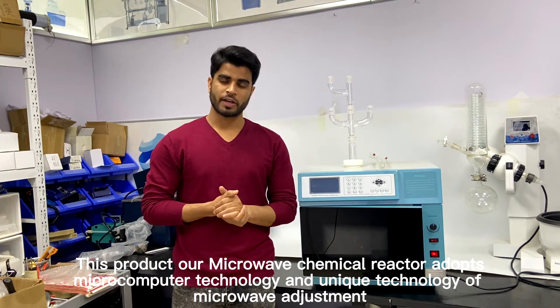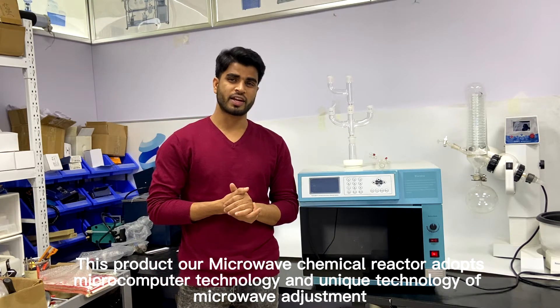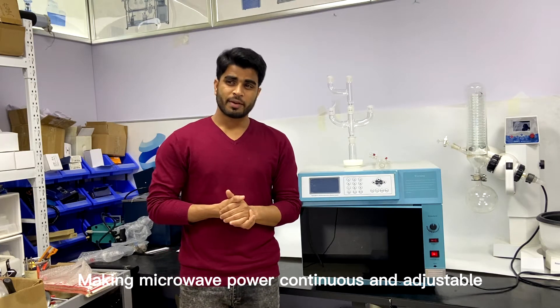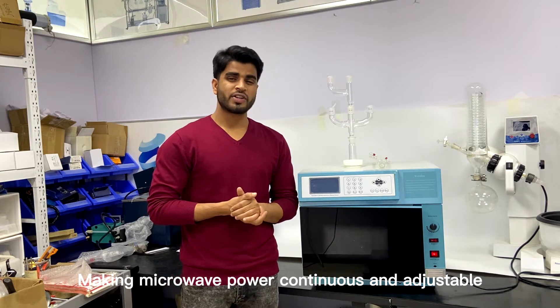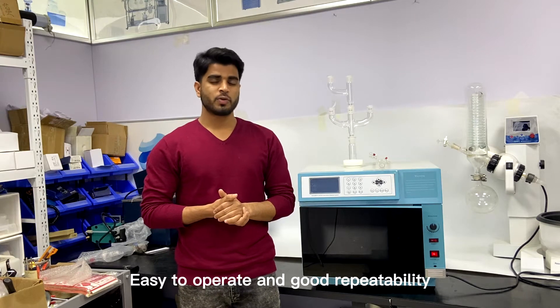These products are Microwave Chemical Reactors. They use Micro Computer Technology and a unique technology of microwave adjustment, making microwave power continuous and adjustable, easy to operate and with good repeatability.